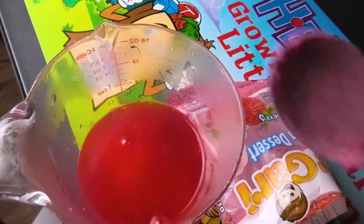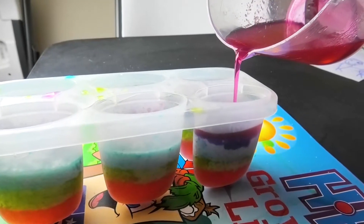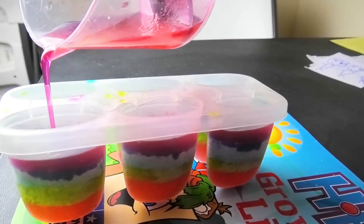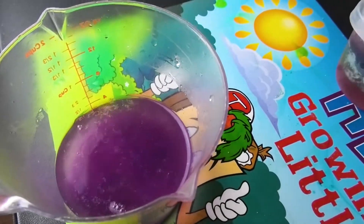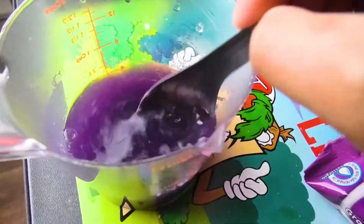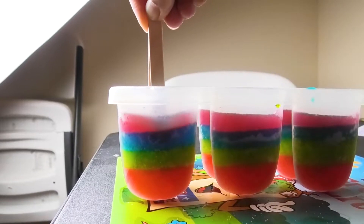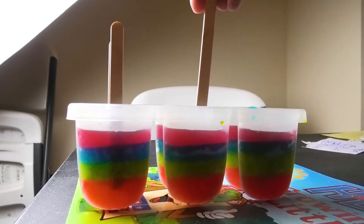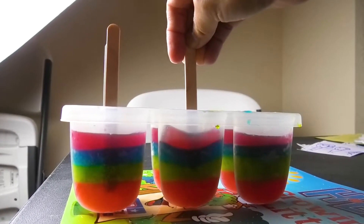This is pink, the color pink, pink, pink, pink. This is pink, but this is purple. The color purple, purple, purple, purple. This is purple, the color purple, purple, purple, purple. Do you know what color this is? This is purple.